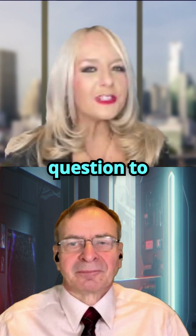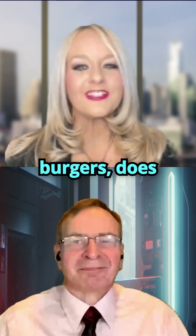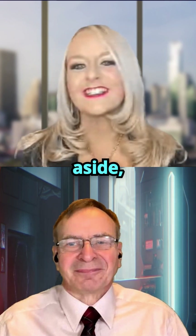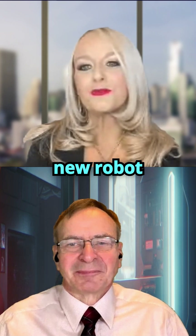My question to you, Johannes: if AI cooks the burgers, does this make them artificial? Now, all jokes aside, anything to add about this new robot burger maker?